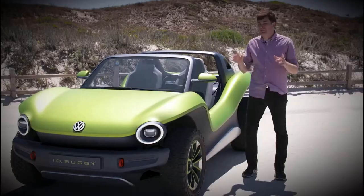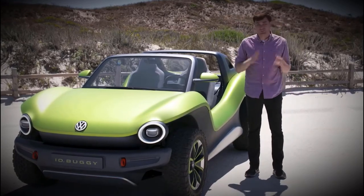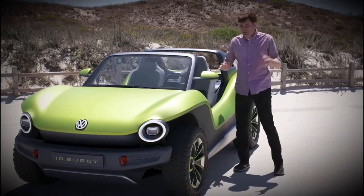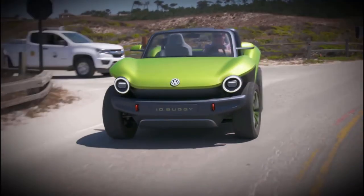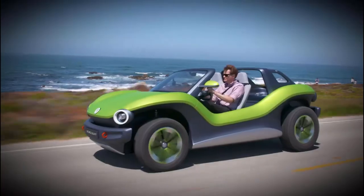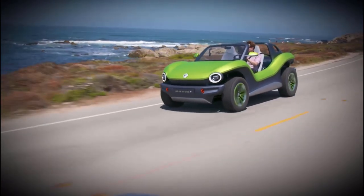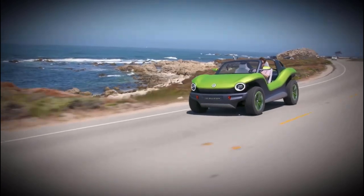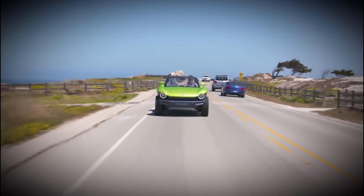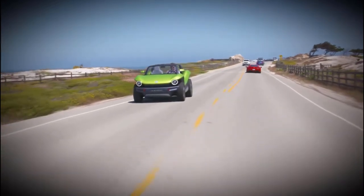That modular platform, and the fact that Volkswagen is willing to sell it to other people — they even have a cooperation with Ford — means that buggies are just the beginning. Someone could buy the platform and build really any type of car. If you want a hot rod, someone could build a hot rod body to put on top of an MEB platform. If you want a car that looks like a fire engine, someone could build a fire engine body and stick it on top of the MEB platform. It's really up to what you want and how much money you're willing to spend.